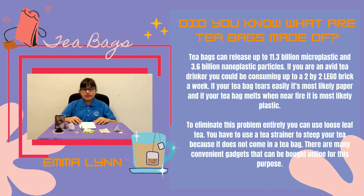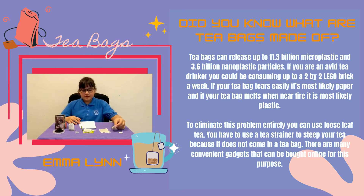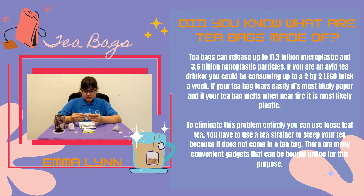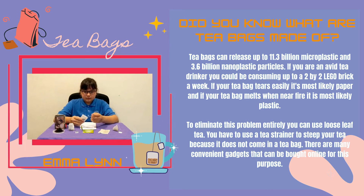Hi, my name is Emma Zang and this is my video for C6 Plastic Surprises. The items that I chose for this video are teabags. Most people do not know that teabags can release up to 11.3 billion microplastics and 3.6 billion nanoplastics. Nanoplastics can penetrate human flesh. Even if the materials used in teabags are not plastic, the glue holding them together is. If you are an avid tea drinker, you may be drinking up to a 2x2 Lego brick worth of plastic per week.